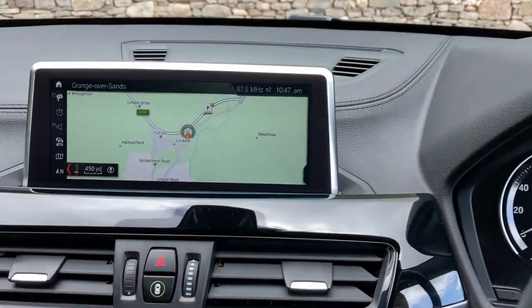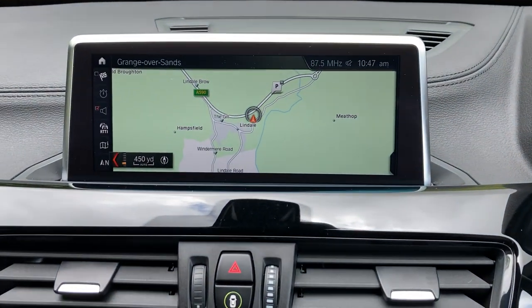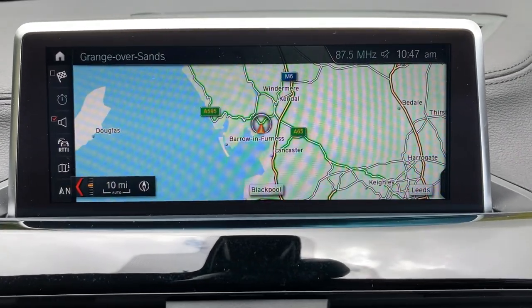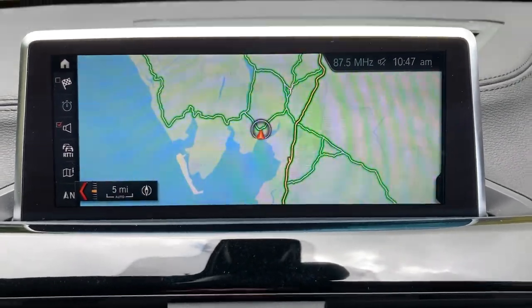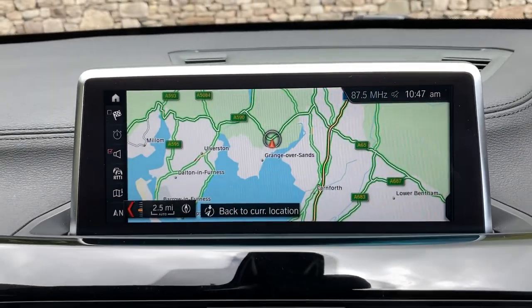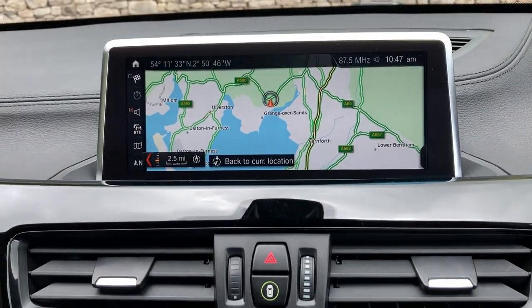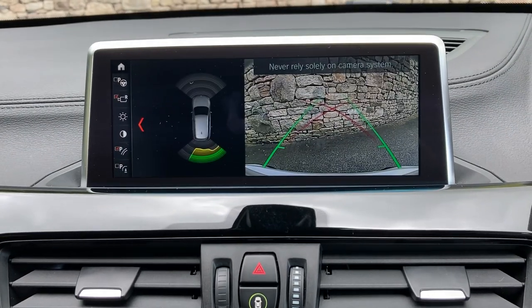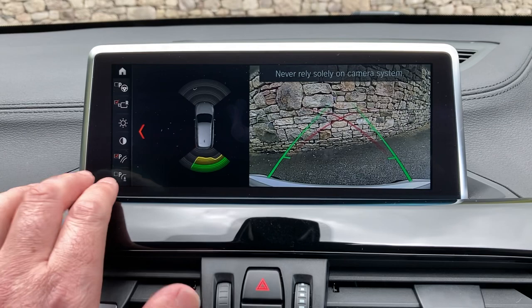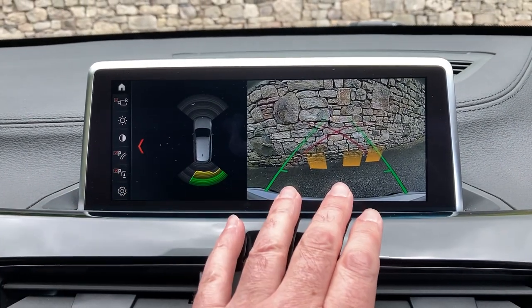Other standard features include satellite navigation. We're based up in Cumbria in the Lake District — about 10 minutes off junction 36 of the M6, just south of Windermere. If you're ever passing, feel free to call in. Selecting reverse gear, you can see we've got a reversing camera with guidelines and obstacle markers.